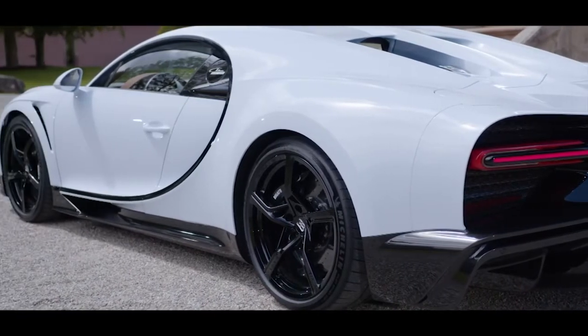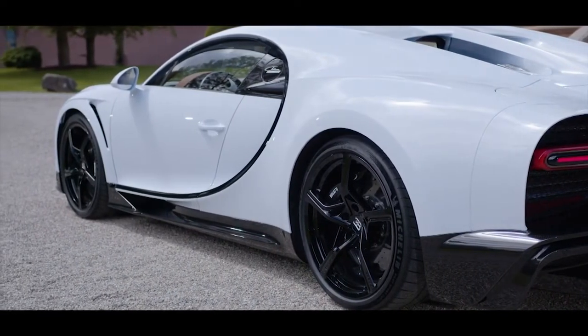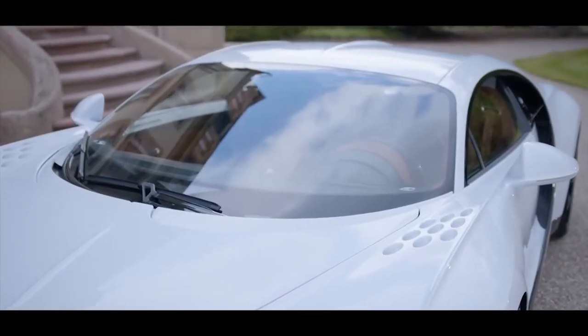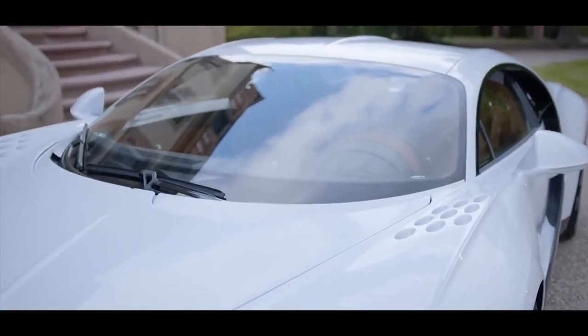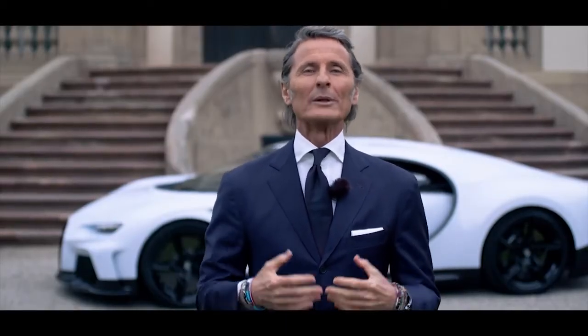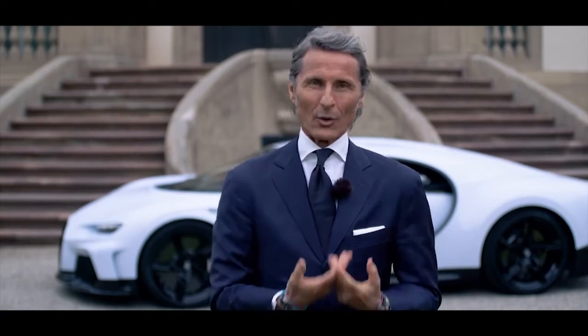Drag and downforce in perfect harmony to improve performance and stability even beyond 420 kilometers per hour. Now, I invite our chief designer Achim Anscheid to tell us how design and performance go hand in hand.